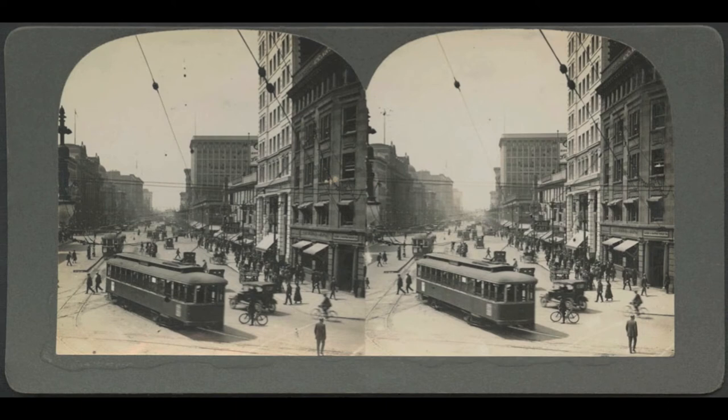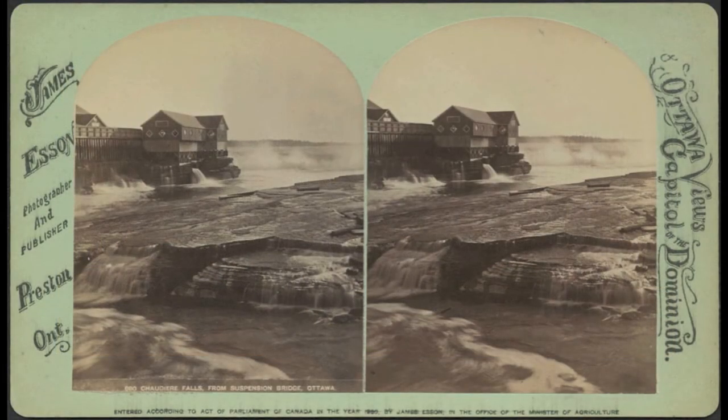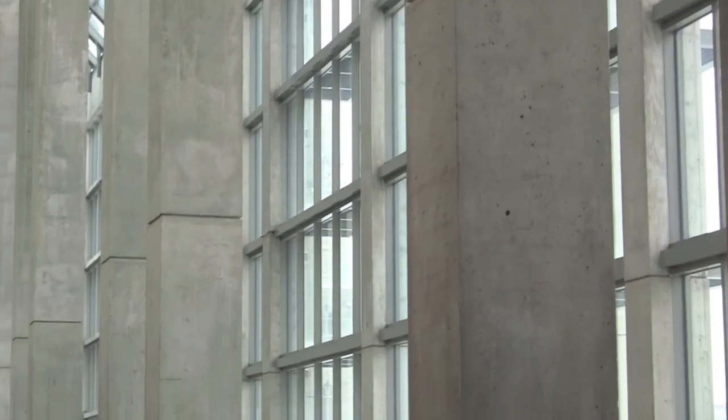Visitors to the gallery can also see a wall of stereographs, which were the 19th century's method for viewing images in 3D. Visitors can see the original stereos and use a modern stereo viewer to get the full effect. The exhibition is on display at the National Gallery of Canada from March 6 to August 30th, 2015.